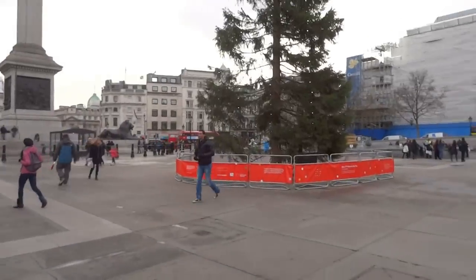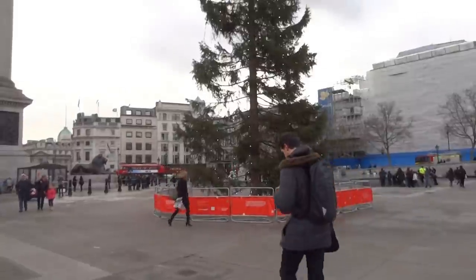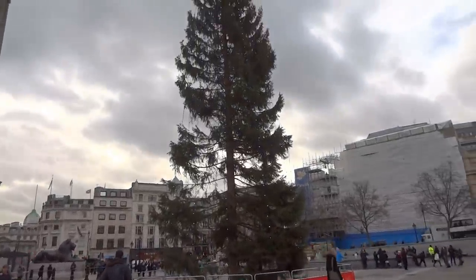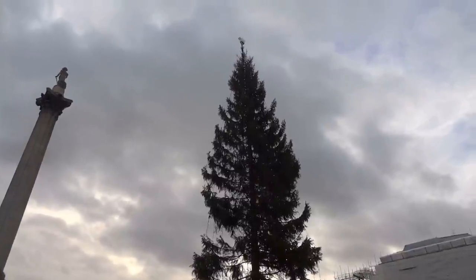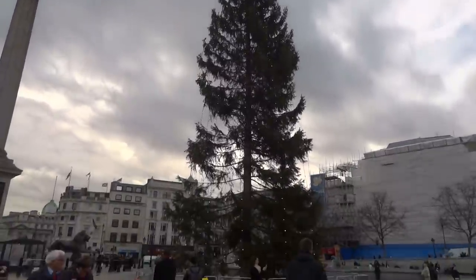This is the Christmas tree. Here it is! I wouldn't say it's very impressive because it doesn't have many decorations on it. It only has some lights, but it is a real tree, so it's not man-made. I'm going to show you a little bit closer, and just showing you from here, from this corner.